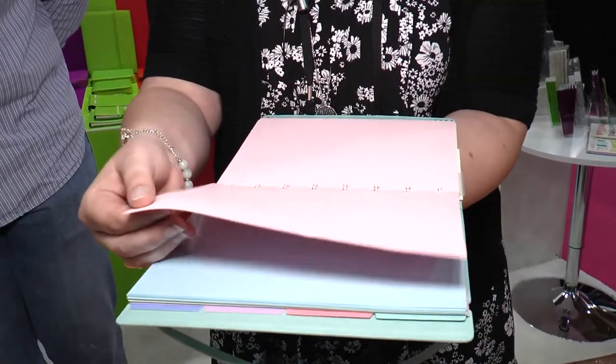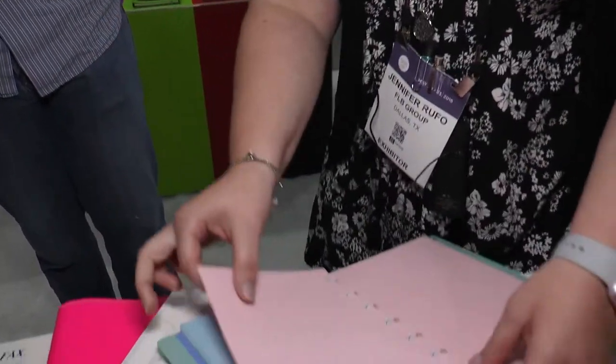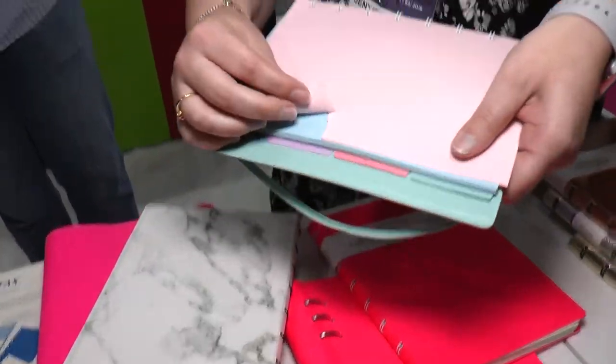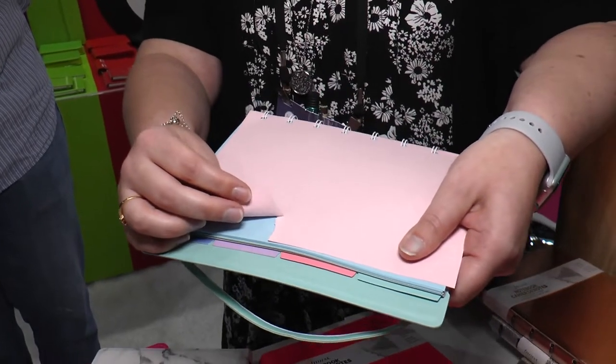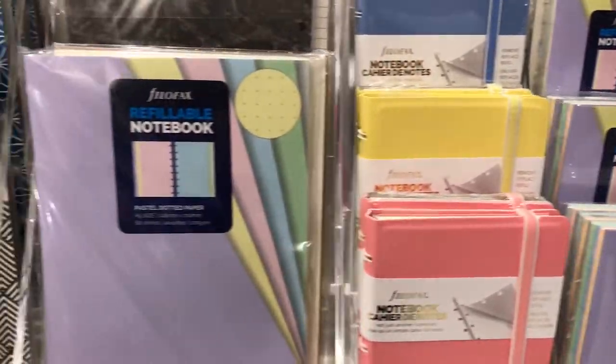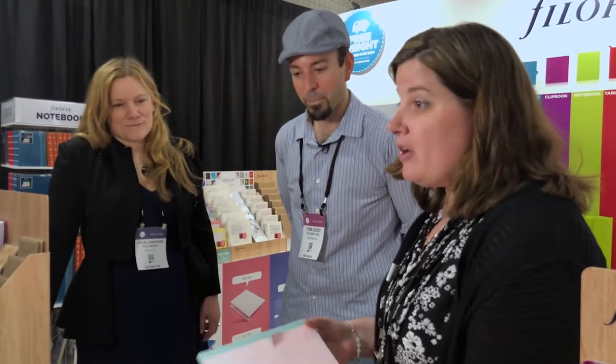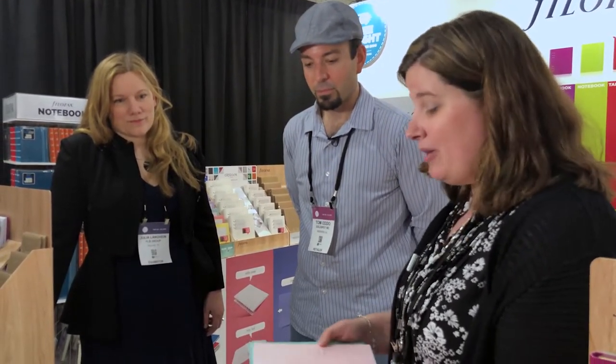This is a thicker, heavier type of paper — it's actually a dyed-through paper, and I'm going to rip it so you can see the quality. The color is actually all throughout the paper, so all the fibers are the color of the paper. We offer the multi-color packs in dots, ruled, unruled, and quad ruled, in both A5 and pocket size, and it's available now.